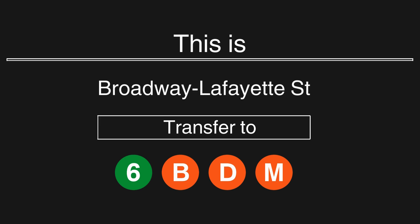Transfer is available to the 6, B, D, and M trains.